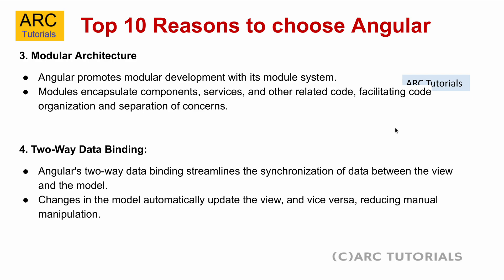The fourth reason is two-way data binding. Angular's two-way data binding streamlines the synchronization of data between the view and the model. Every time something changes, the view already gets updated whenever there is a change in the model. That means you don't have to explicitly write code to update the view — the view gets instantly updated and the updated values are displayed. That's the beauty of two-way data binding.